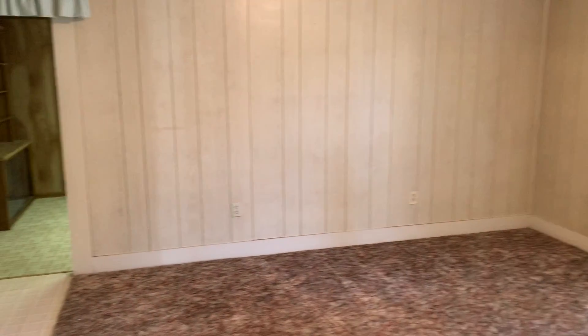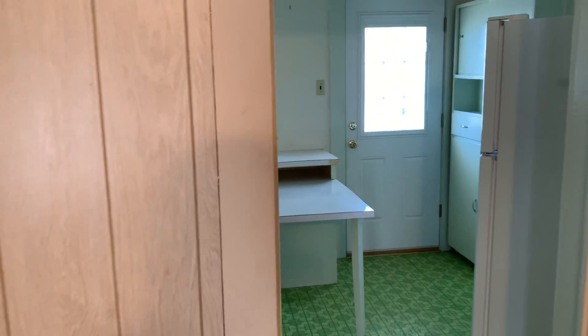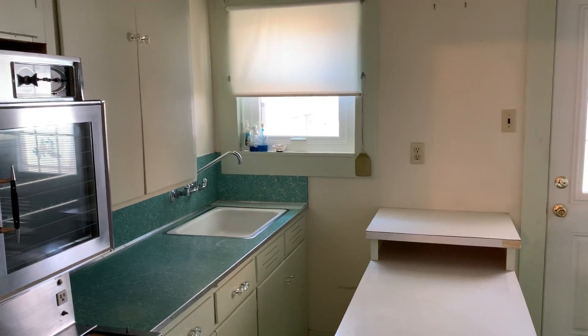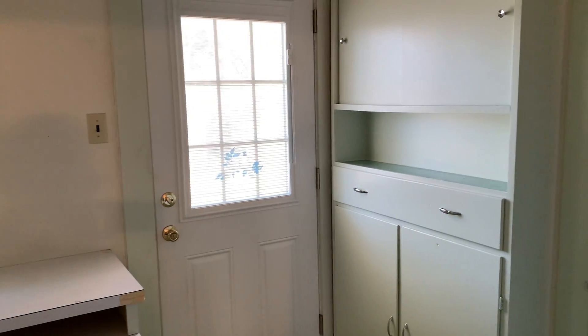Here's the living room again. Kitchen right here. Going out to the backyard — built-ins right there as well.